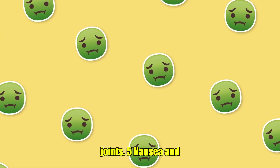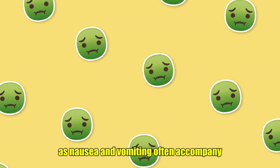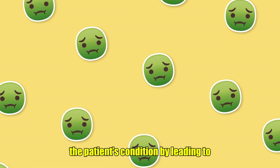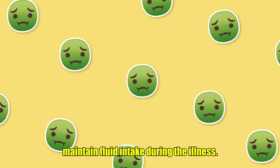5. Nausea and Vomiting. Gastrointestinal symptoms such as nausea and vomiting often accompany dengue fever. These symptoms may worsen the patient's condition by leading to dehydration, so it's important to maintain fluid intake during the illness.